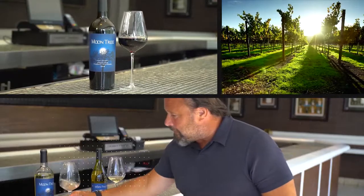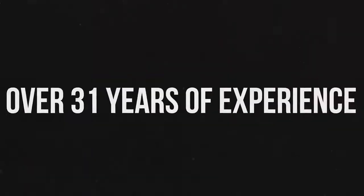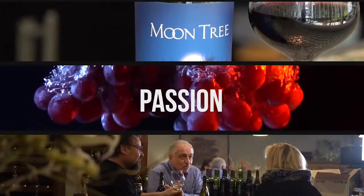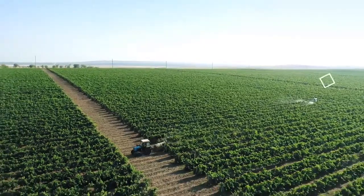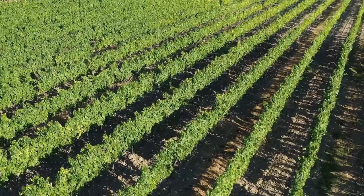My name is Steve Pollock. I've been in the wine industry over 31 years. I've tasted wines from all over the world, and I can honestly say that my passion for this craft continues to grow every day. Come along for the ride as I meet the winemakers, sample the industry, and build a premium new wine label called Moon Tree.